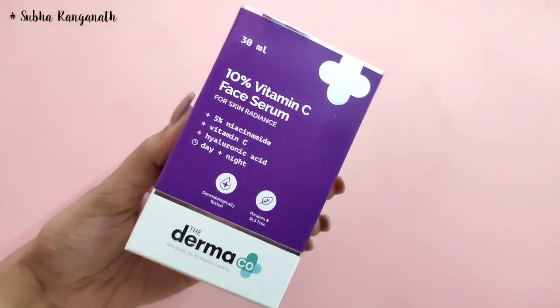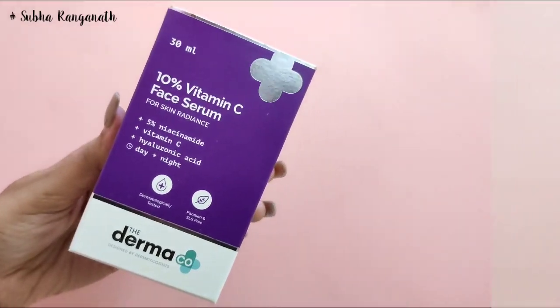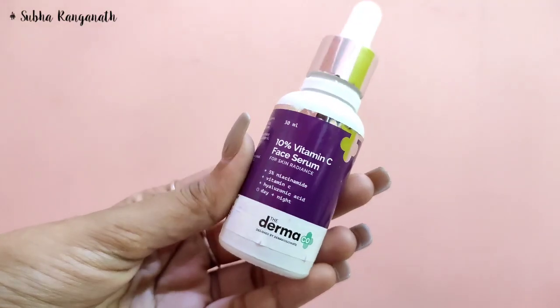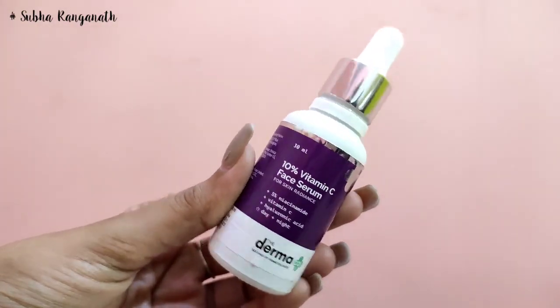I am going to show you all the scientific products I use. I am going to use Dermaco 10% Vitamin C face serum. You can also use active ingredients. Take about 3 to 5 drops and apply it to your skin. If you are using this for the first time, do a patch test. At nighttime, you can use it for uneven skin tones, dark spots, and dull skin.